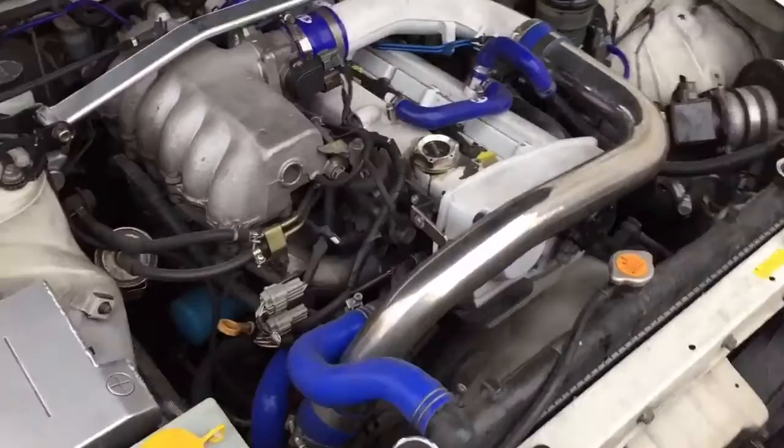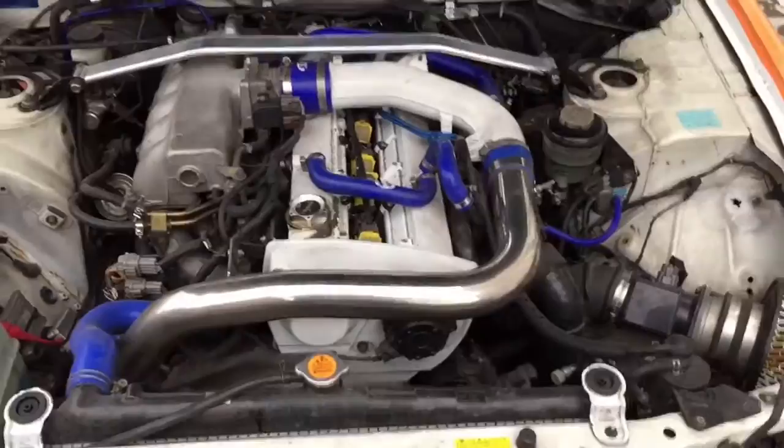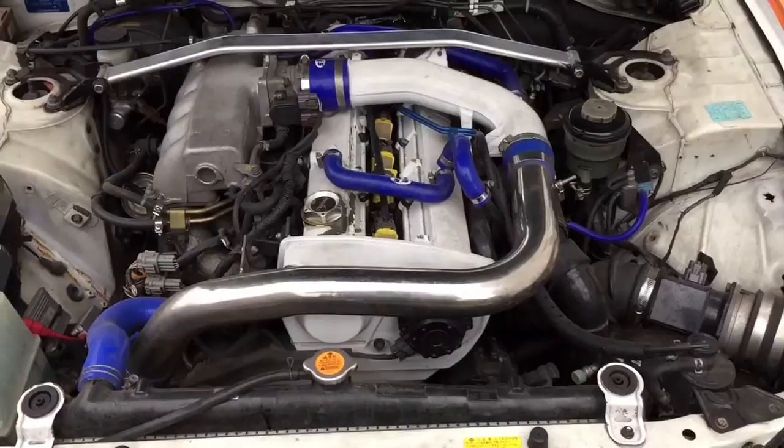The engine's running — give you an idea what it sounds like. It's got a distinctive sound — it's like a straight-six, the RB25 straight-six cylinder. Sounds pretty sweet when you put your foot down. Let's go for a drive.